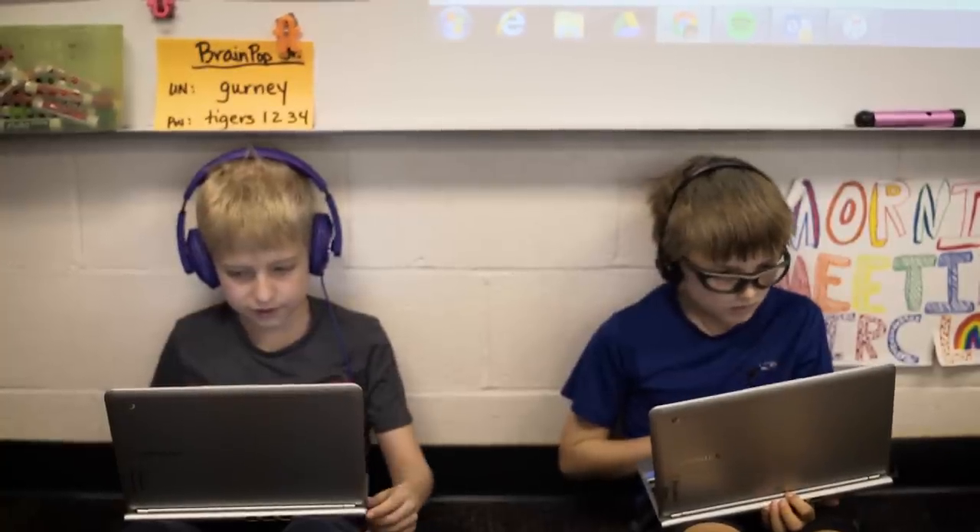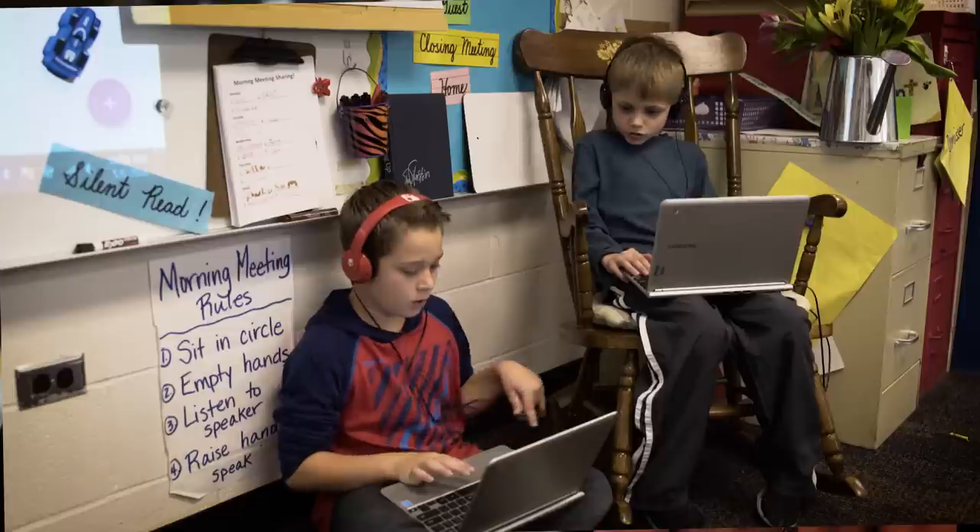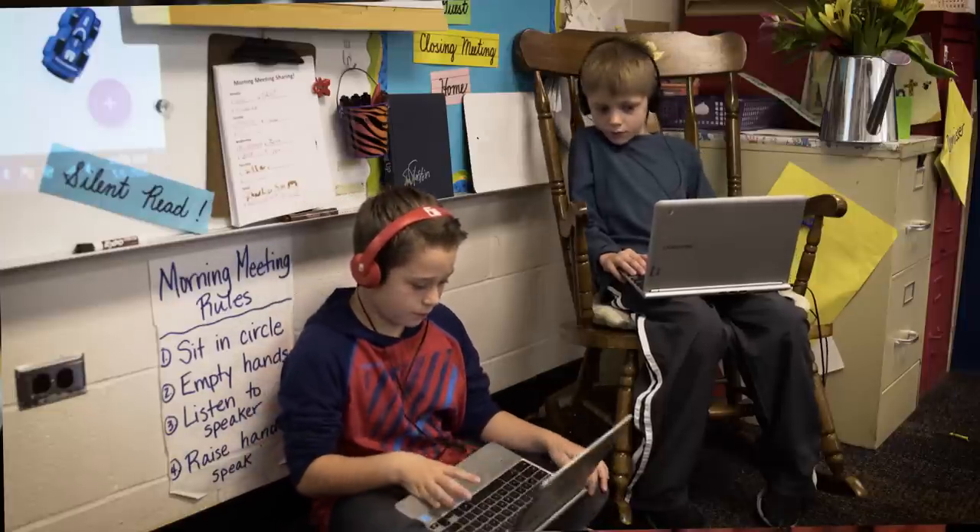They figure it out way before I ever figure it out — that's the beautiful thing about using programs like Fluency Tutor.